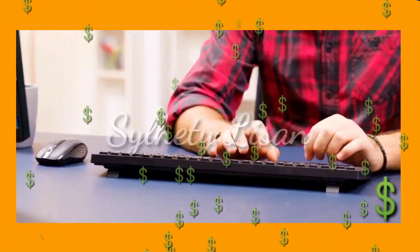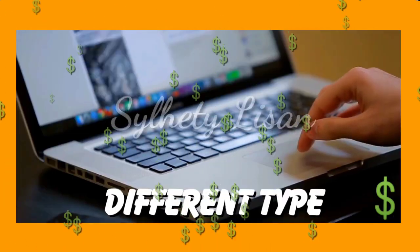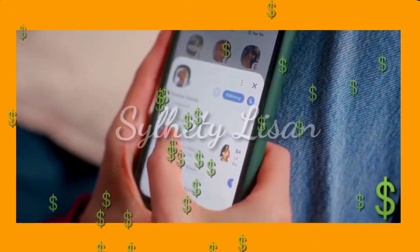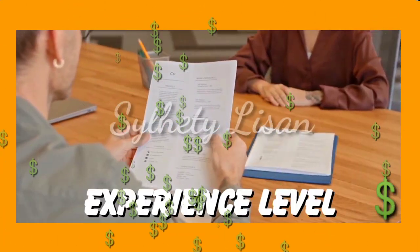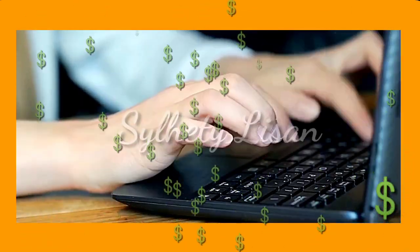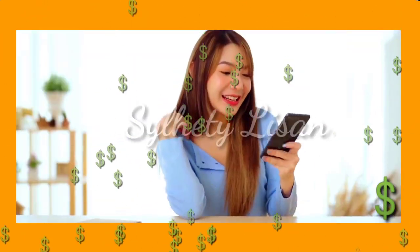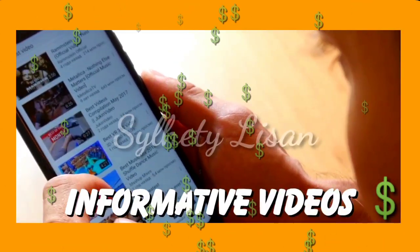Typing jobs can be a great way to earn money from the comfort of your own home. With many different types of jobs available and a range of earning potentials, there are opportunities for everyone. By exploring different platforms and job boards, identifying your skills and experience level, and putting in some effort, you can turn your typing skills into a profitable venture. Hope this video is helpful for you. See you in the next video. Don't forget to like and subscribe to our channel for more informative videos like this.